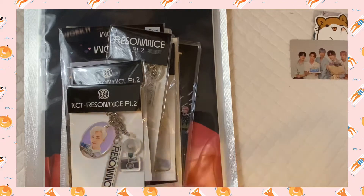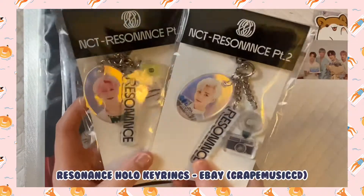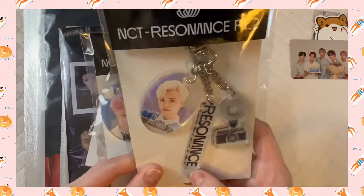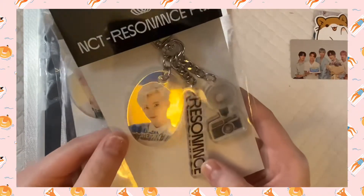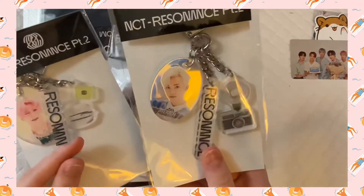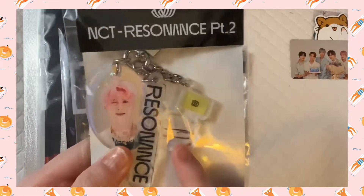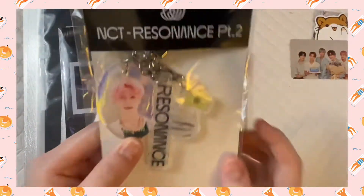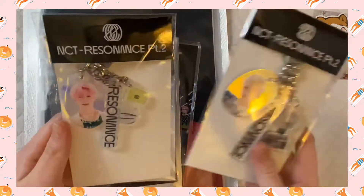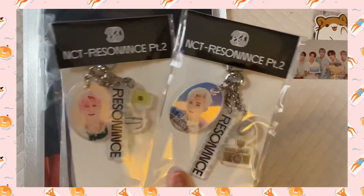Let's move on to the Work It goods. First of all I got these two key rings. This one — Jaemin has the camera and it says 'Resonance' on here. It's really pretty, kind of hologram-like. And then this one — Jaemin is holding some type of hamburger and there's 'Resonance' on here. I don't think I'll open these, I'd like to keep them in the bag, but these are the keychains I bought.